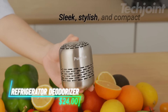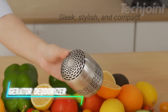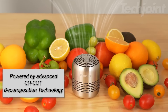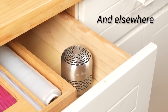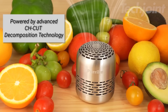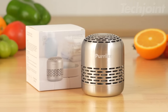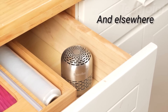This refrigerator deodorizer offers a powerful and long-lasting solution for eliminating unwanted odors. Its advanced catalytic decomposition technology neutralizes odors at the source, keeping your refrigerator smelling fresh and your food tasting its best. Enjoy up to 10 years of odor-free freshness with this eco-friendly alternative to baking soda and activated carbon. Crafted from durable stainless steel, this compact deodorizer is also perfect for use in small spaces like drawers.